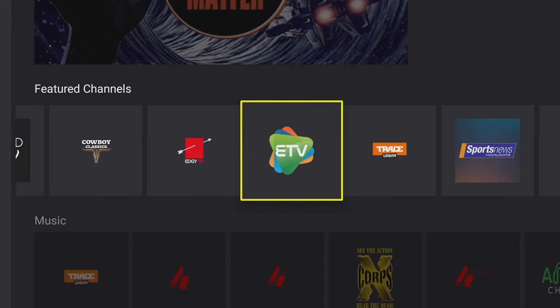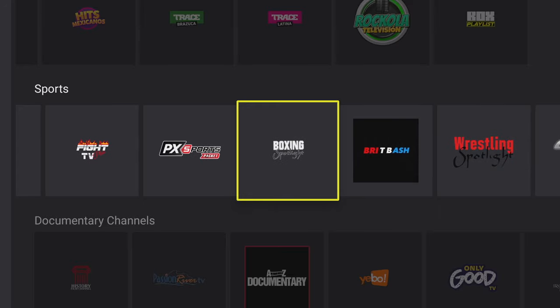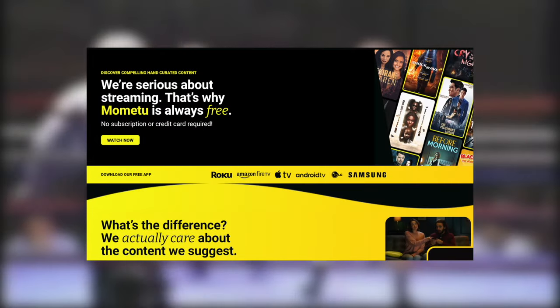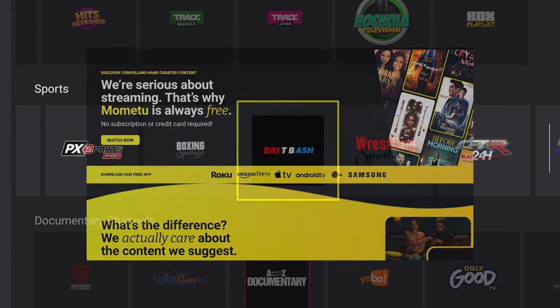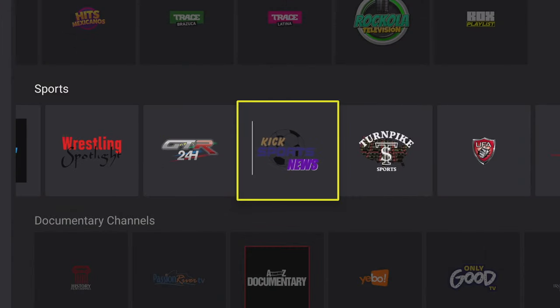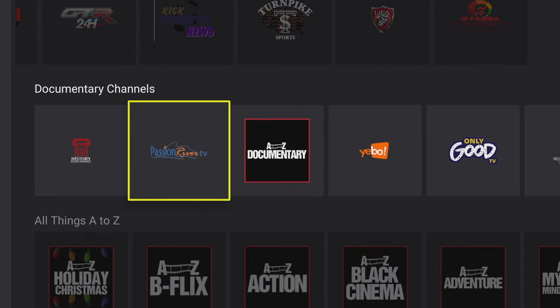Hey guys, it's Kay coming at you again and guess what, I've done it again — I've found a great TV app for you all to enjoy. Of course it's easy to get hold of; it's available on your Fire Stick TVs, your Android TVs, and even on my Nvidia Shield TV. It's easy and quick to download from the Google Play Store, and on Amazon devices including the Fire TV Stick it's available on the Amazon App Store. I'll be showing you how to get hold of it later on in the video, so let's dive in.